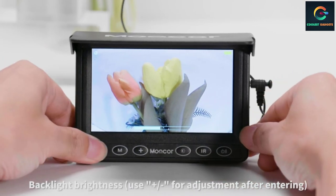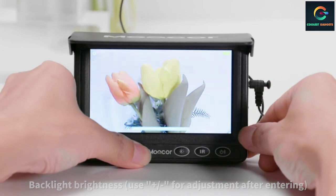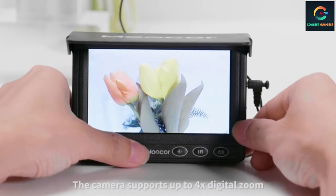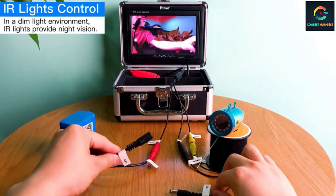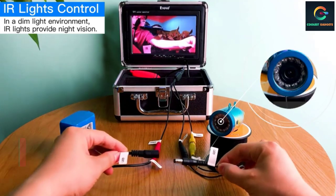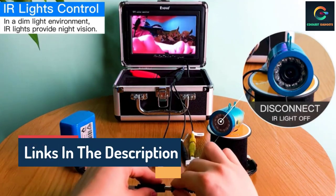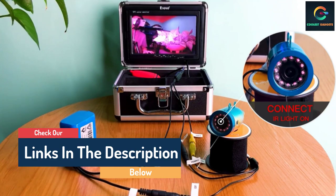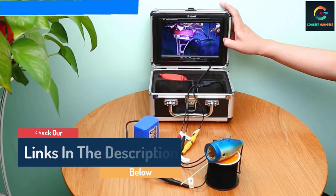Hello guys, today in this video we are going to help you find out the best underwater fishing camera on the market. I made this list based on my personal opinion and tried to list them based on their quality, durability, customer reviews, and more. If you want to see their price and find out more information about them, you can check the links in the description below.